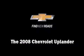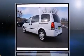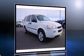Come test drive this 2008 Chevrolet Uplander. A 3.9-liter V6 engine pairs with a sophisticated four-speed automatic transmission, and for added security, dynamic stability control supplements the drivetrain.